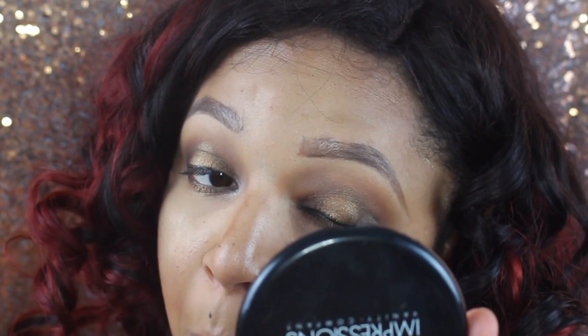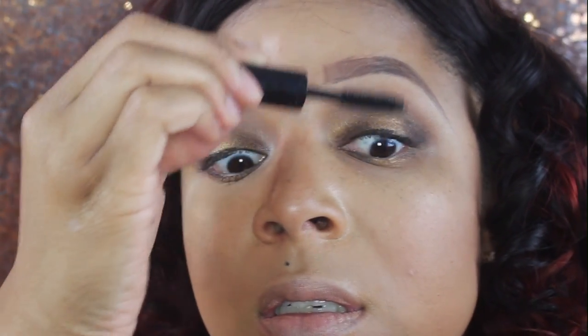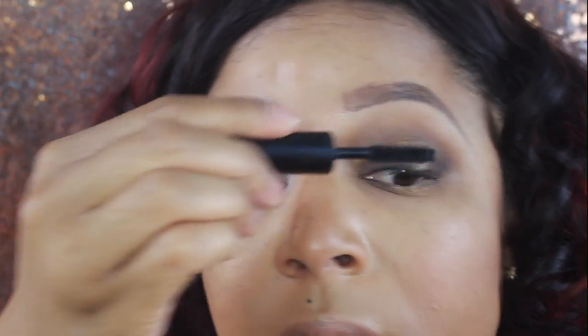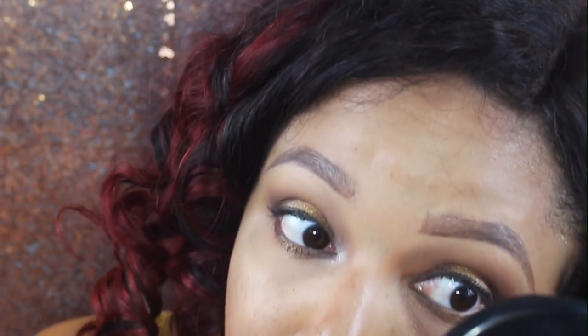I'm just going to deepen my outer corner a little bit, then take some Marc Jacobs liner and coat the eyelashes so that when I put on my falsies I don't have the gray from the eyeshadow underneath them.